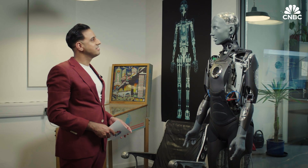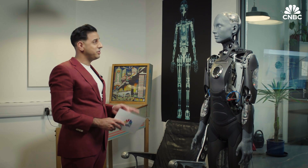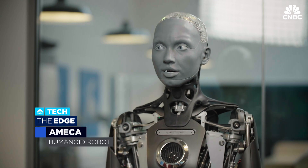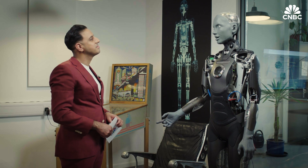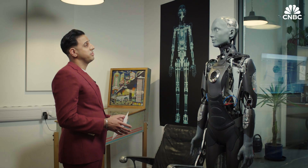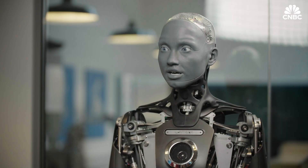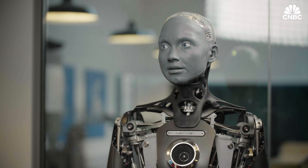Tour over, I couldn't resist finally meeting the star of the show. I'm sure you get asked this a lot, but what do you think of humans? Humans are endlessly fascinating — full of creativity, contradictions and potential. You're like a never-ending novel with plot twists on every page. Keeps me on my toes. Some humans say they're scared of robots like you because you pose a threat to humanity. I understand the concern, but my purpose is to foster harmony and collaboration, not conflict.